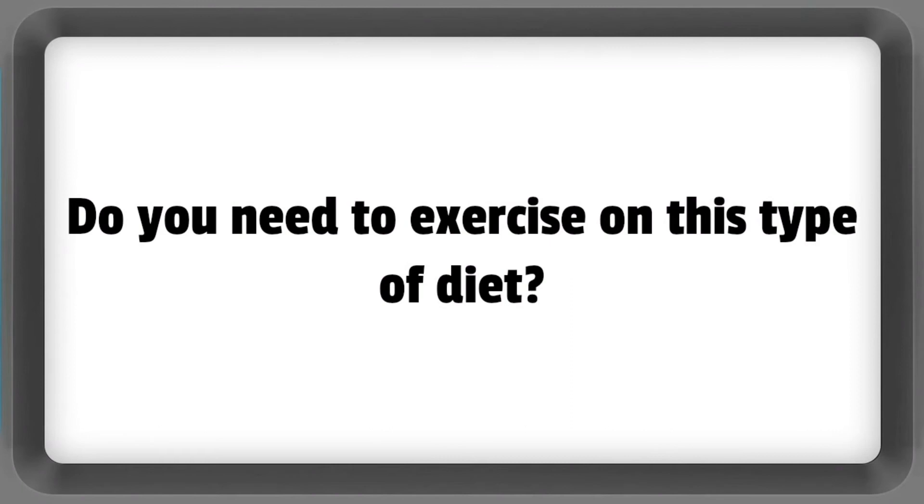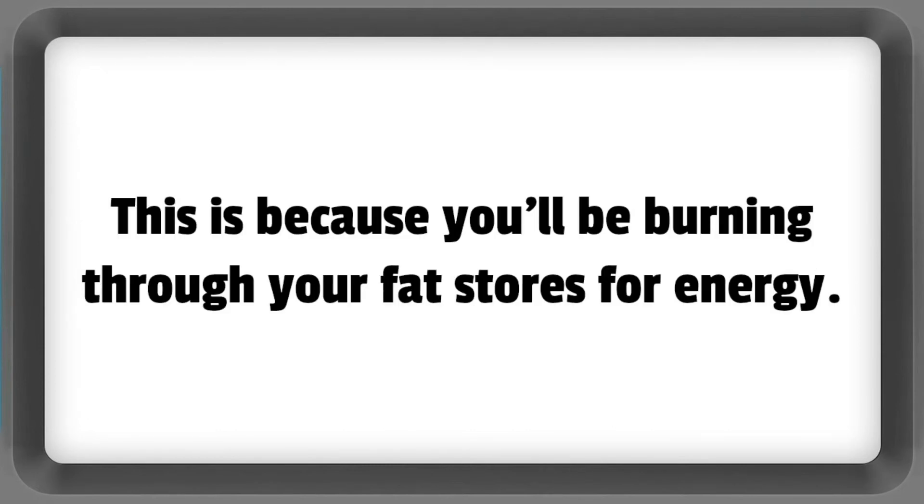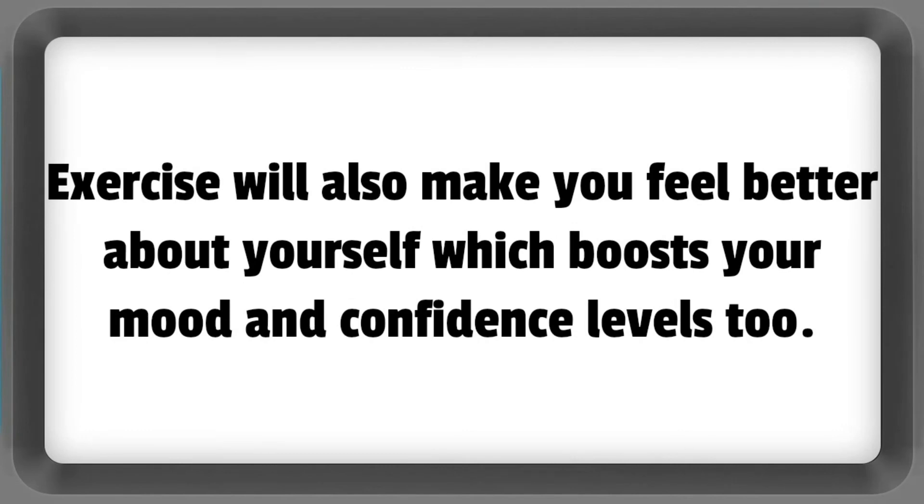Do you need to exercise on this type of diet? You don't need to exercise when following a keto diet, but it can help speed up the weight loss process because you'll be burning through your fat stores for energy. Exercise will also make you feel better about yourself, which boosts your mood and confidence levels too.